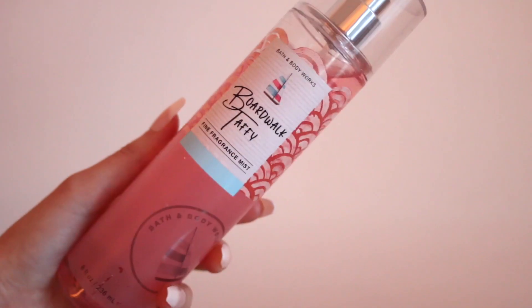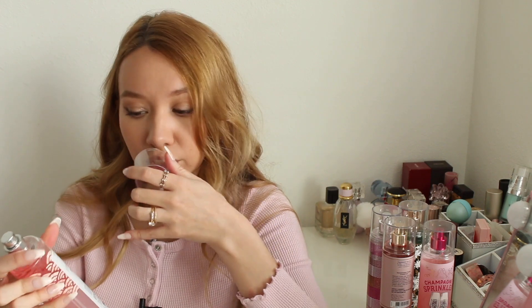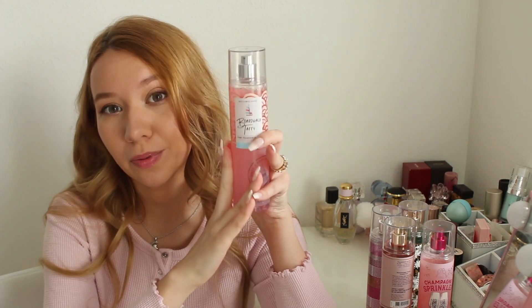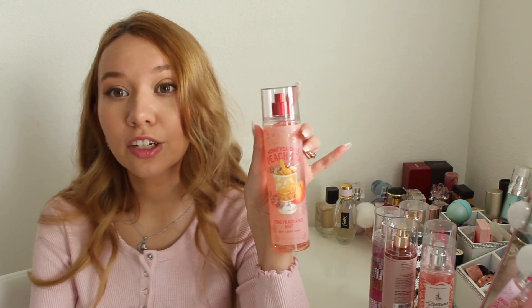Next I have Boardwalk Taffy, also one of my favorites, with notes of spun sugar, pink berries, and whipped vanilla. This is super sweet — I love any kind of sweet bakery smell, very gourmand. It's not heavy at all; it's a very fresh sweet scent because the berries make it lighter and more wearable. A lot of people love this and I definitely recommend it, especially around summertime.